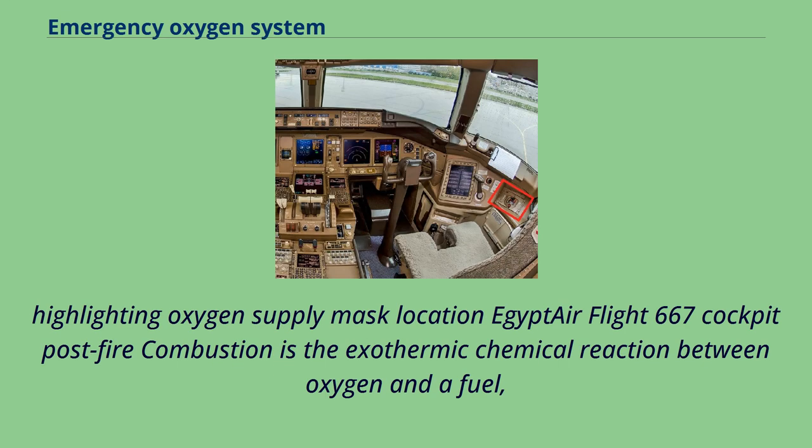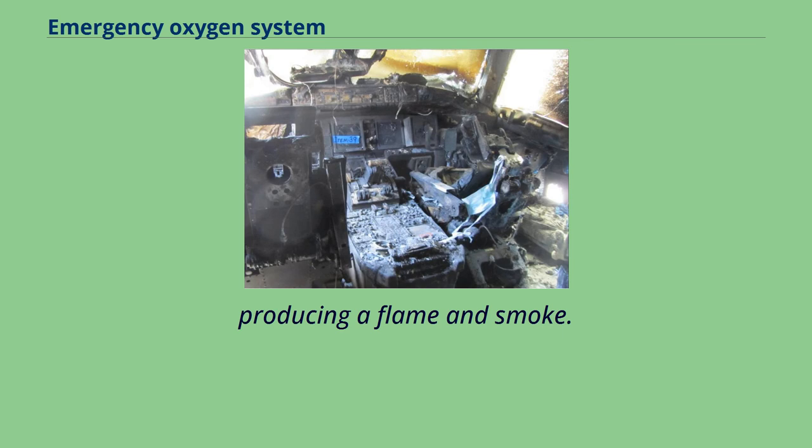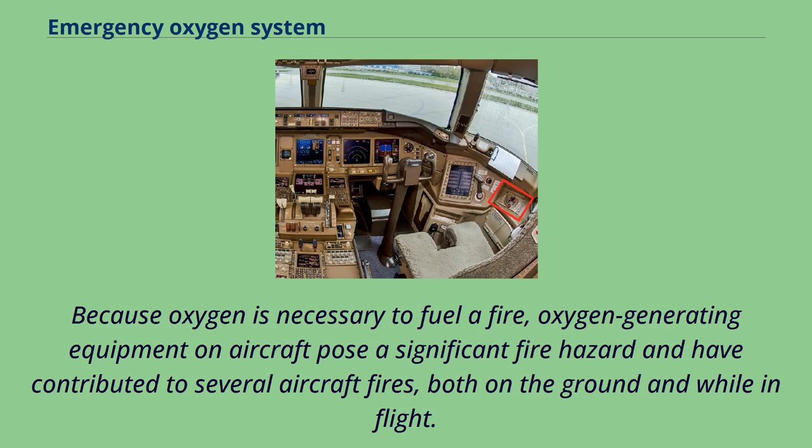Because oxygen is necessary to fuel a fire, oxygen-generating equipment on aircraft poses a significant fire hazard and has contributed to several aircraft fires, both on the ground and while in flight. Combustion is the exothermic chemical reaction between oxygen and a fuel, producing a flame and smoke.